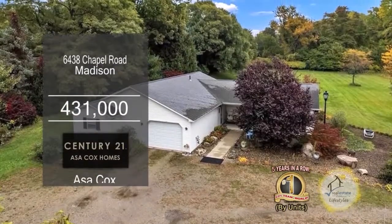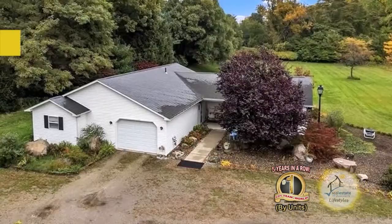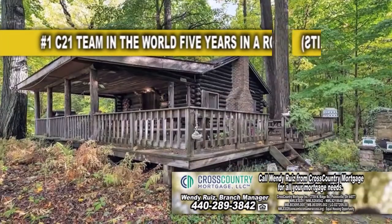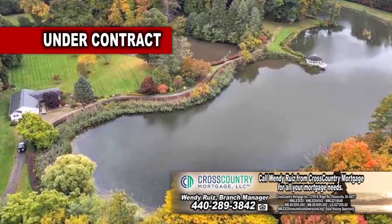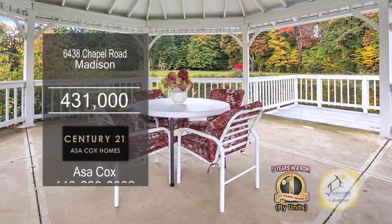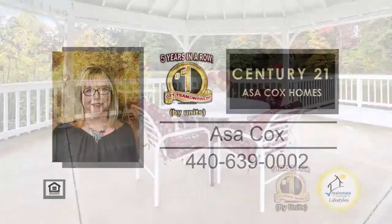This home in Madison is situated on 14.95 acres of land. The main house has a spacious ranch with all the appliances included. The back of the home has a cabin with a large covered porch. This property has an estimated seven-acre lake encircled by a gravel driveway. In the center of the lake is an island that features a gazebo with a concrete foundation. For a private showing, contact the number one Century 21 team in the world by units, Asa Cox Homes.